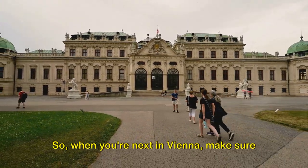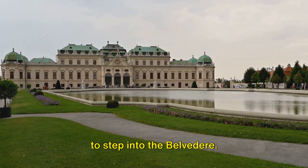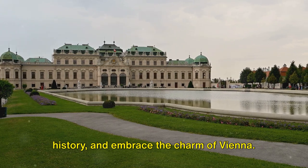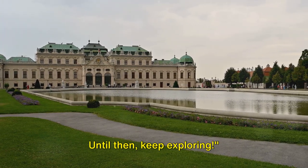So, when you're next in Vienna, make sure to step into the Belvedere. It's time to live the art, breathe the history, and embrace the charm of Vienna. Until then, keep exploring.